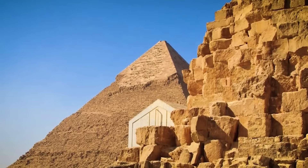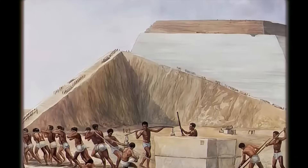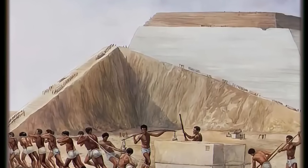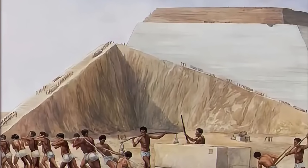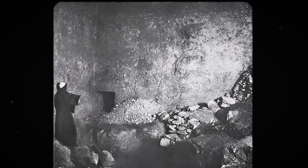Each box, carved from single blocks of granite weighing up to 100 tons, was transported from quarries miles away and placed with perfect balance into narrow chambers. Modern engineers admit that even with today's cranes and trucks, maneuvering such objects underground would be a near-impossible task.